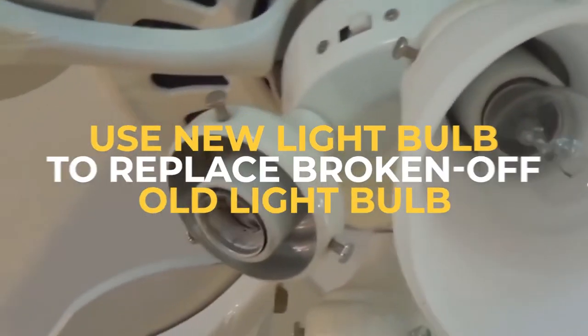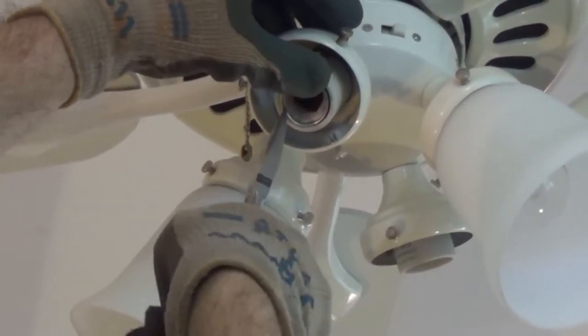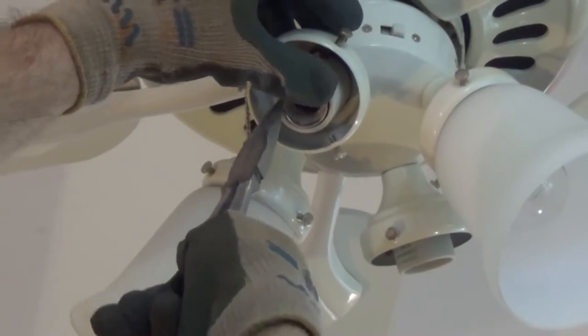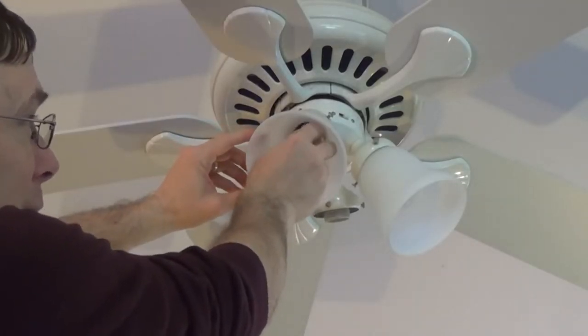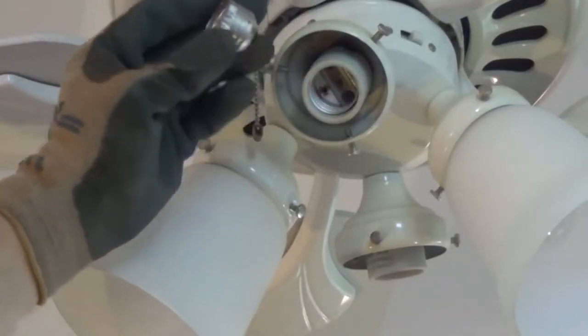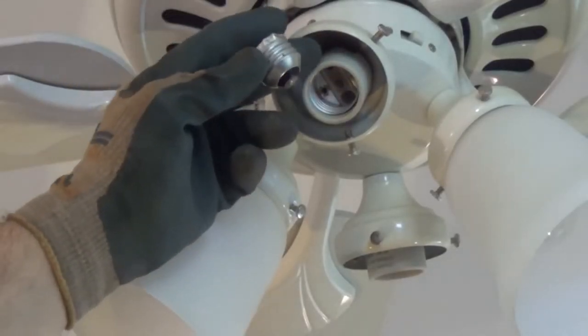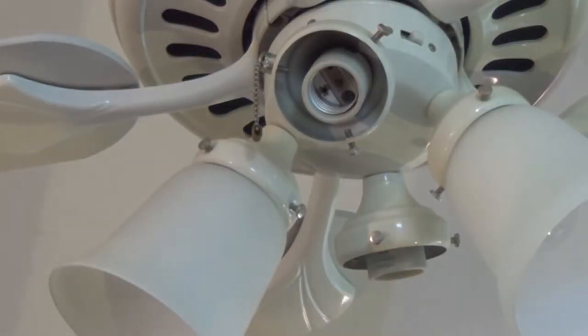Use a new light bulb to replace a broken-off old light bulb. First, test to see if the circuit is dead. Clean the broken particles that remain in the socket with a screwdriver or pliers, then insert the new light bulb into the socket, twisting in reverse — this will remove the broken end of the old light bulb. Usually this is the hardest part to take out. This should clean out all the damaged parts, leaving the socket ready for the new light bulb.